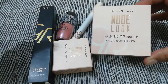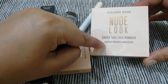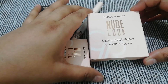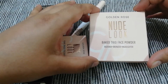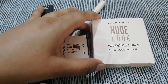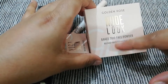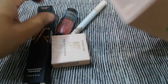This one is Golden Rose Nude Look Baked Trio Face Powder. It serves as a blusher, bronzer, and highlighter — that is the purpose of taking it. If you are not going to carry a full kit for work, a small handy kit is better. So in this case, you get blusher, bronzer, and highlighter all in one small pack.